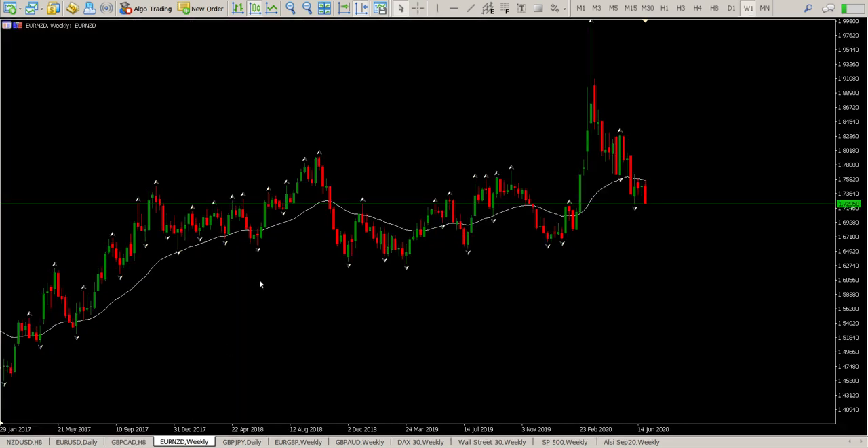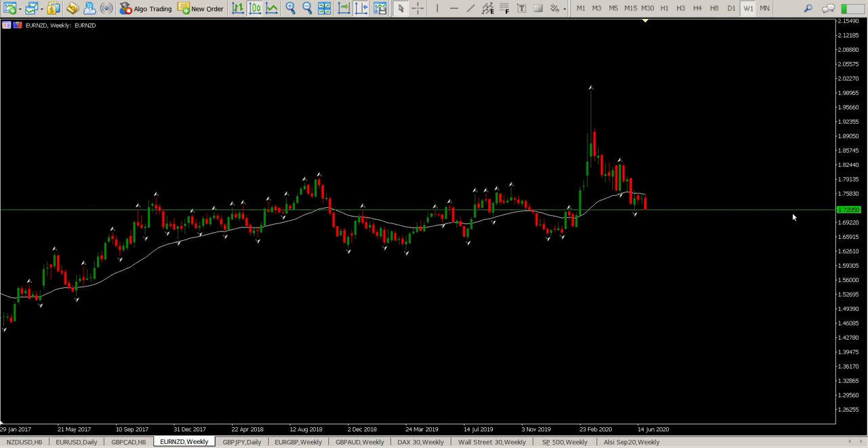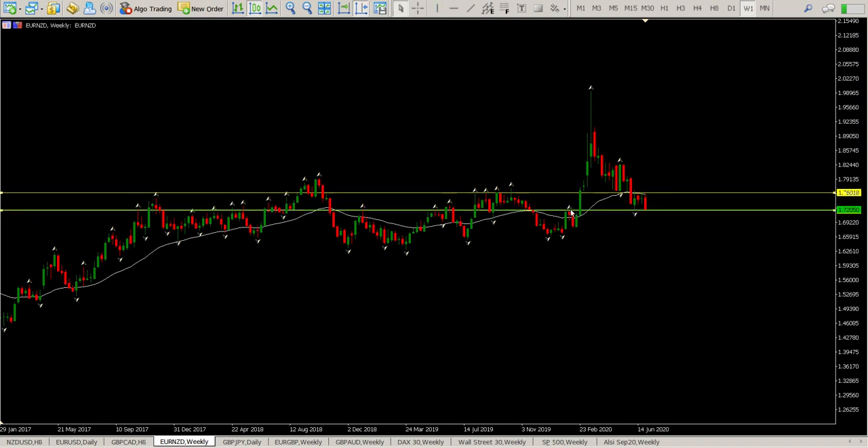EUR/NZD is a pretty interesting pair at the moment. We broke through an area, found support, had some confusion around it, then dropped below it. Coming down to the next major area, we found support there, rallied, came back, tried again, failed, and we're now testing it. That's my first level. The next one is a swing high just above current price. More than likely we're looking for a move to the downside. However, watch this — we have a falling wedge on the weekly.